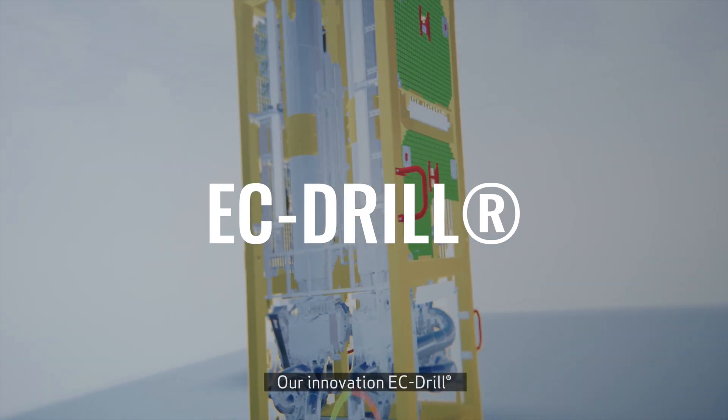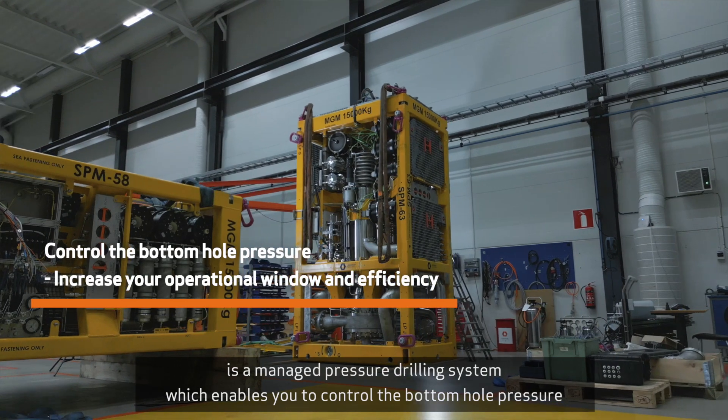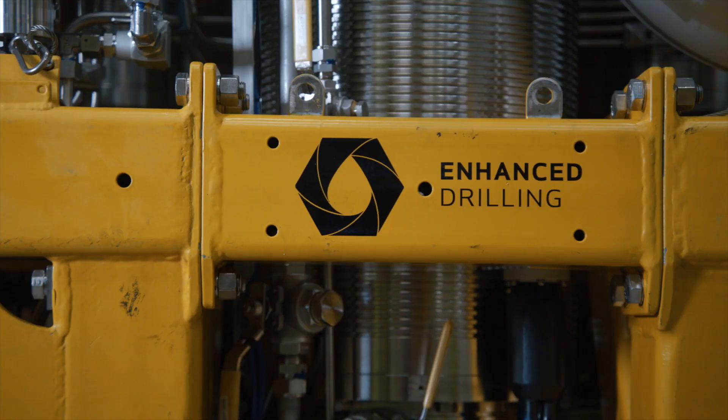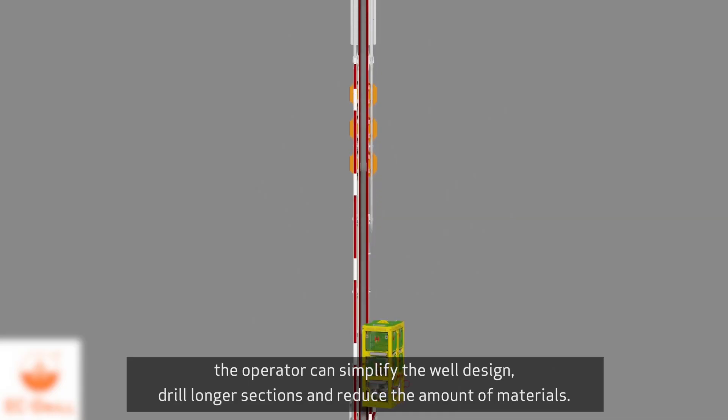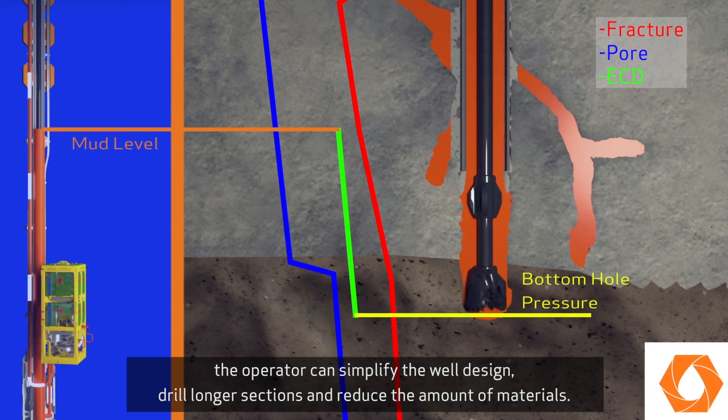Our innovation EC Drill is a managed pressure drilling system which enables you to control the bottom hole pressure, increasing your operational window and efficiency. By using the system, the operator can simplify the well design, drill longer sections and reduce the amount of materials.